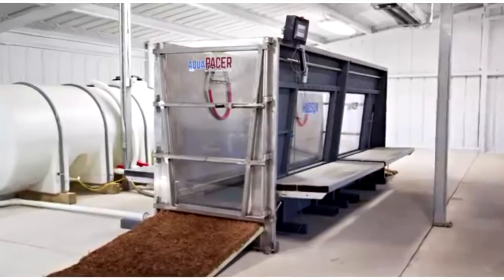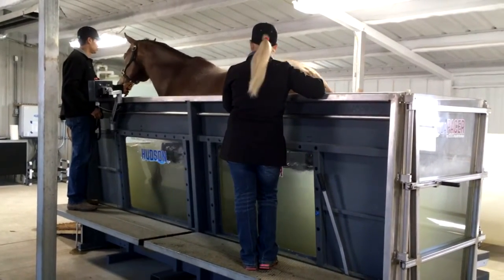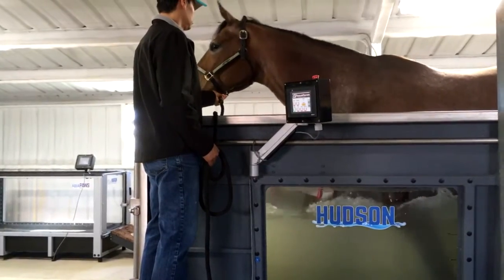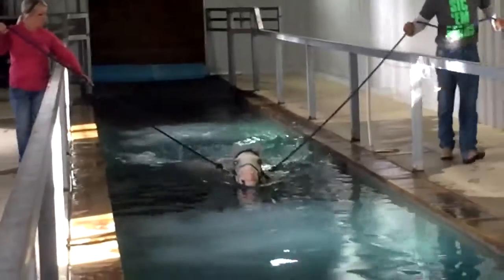Featuring the Aqua Pacer, an above-ground water treadmill that creates a low-impact, high-resistance workout — an exceptional tool for the rehabilitation of the equine athlete recovering from soft tissue trauma, surgery, or illness.